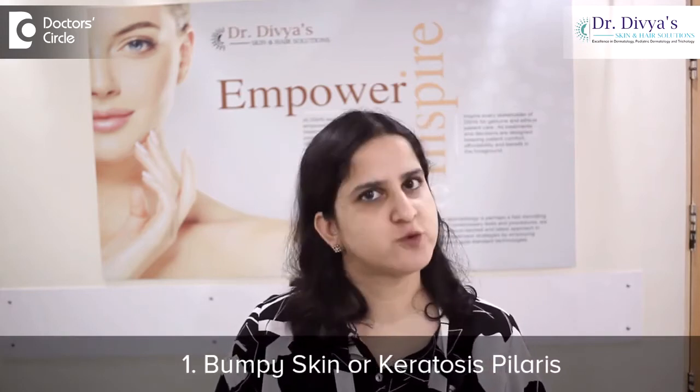Number 1: bumpy skin is known as Keratosis Pilaris — that is retention of dead skin in the hair follicle.